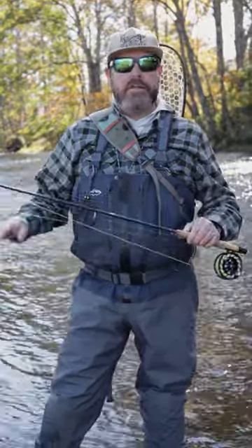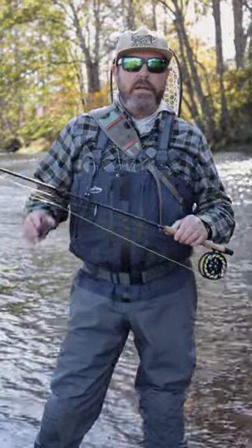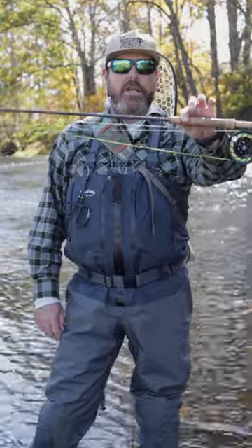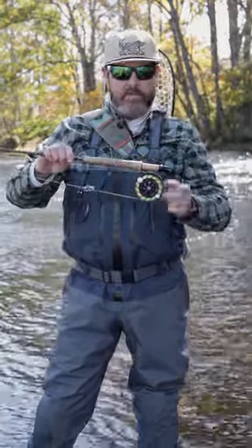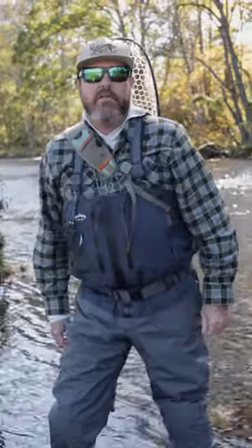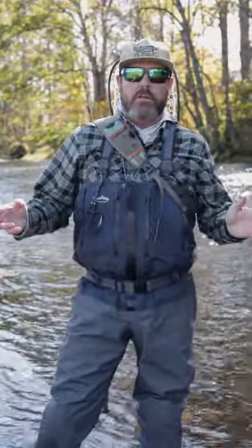Wanted to go over real quick some of my stuff that I carry with me on the river. Today I'm fishing my Scott G885 with a Hatch 4 Plus — a great rod for low water dry fly fishing or doing some light indicator nymph fishing.